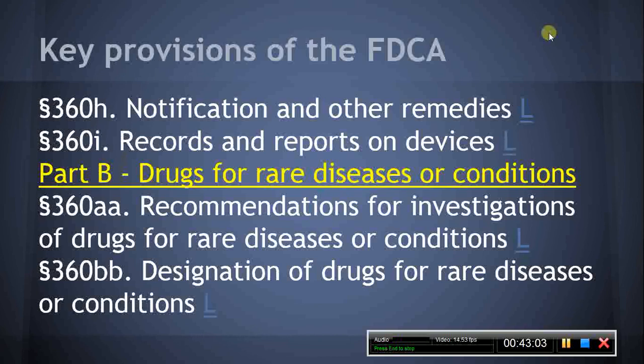Section 360G sets forth the procedures for judicial review of decisions of the HHS Secretary with regard to devices. Section 360H, Notification and Other Remedies. This section provides that when a device presents an unreasonable risk of substantial harm and notification is necessary to eliminate the risk of harm, the HHS Secretary may issue an order to ensure that adequate notification is provided, in an appropriate form, by the persons and means best suited under the circumstances, to all health professionals who prescribe or use the device and to any other person including manufacturers, importers, distributors, retailers, and device users who should properly receive such notification.